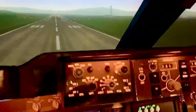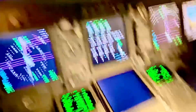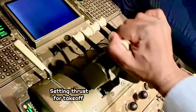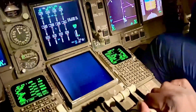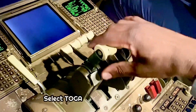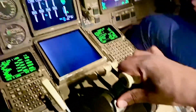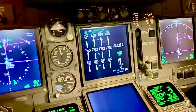Runway one-eight, clear for takeoff. I'll set the thrust, hit the TOGA, thrust comes up, and we'll run our way down the runway.